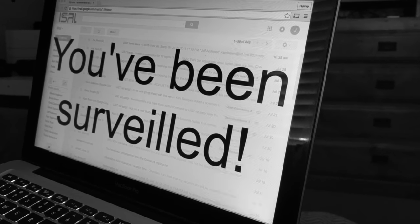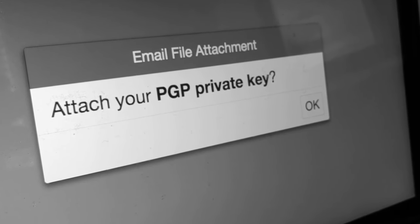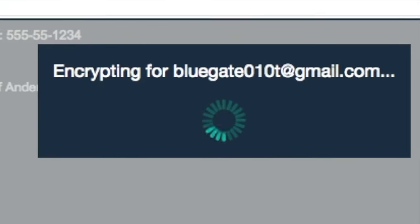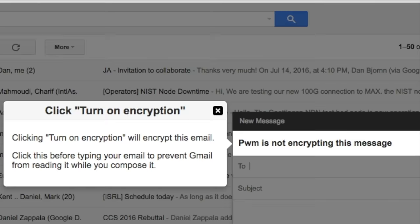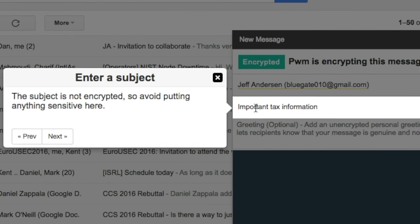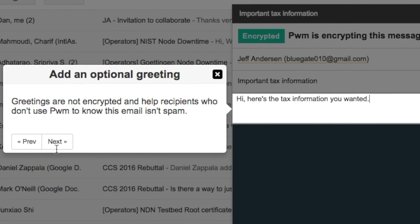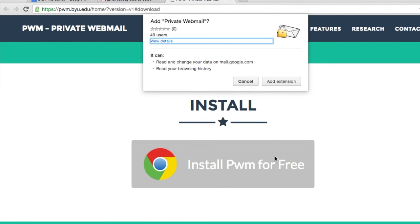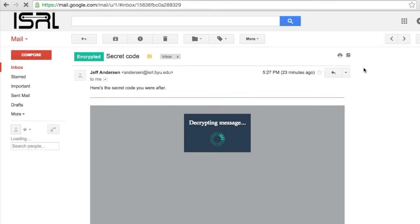Are you tired of boring old unencrypted email? Are you frustrated by how confusing secure email can be? We've got the answer for you. We fixed secure email using principles of usable design such as delayed encryption for increased trust and context-sensitive inline tutorials. Our system reduces the mistake rate from 10% to 2% and has the highest usability score ever for secure email.